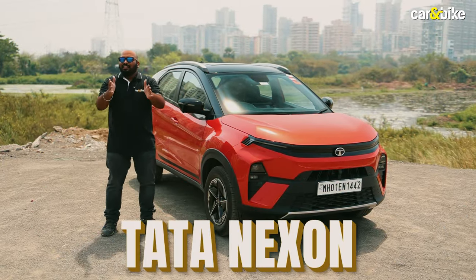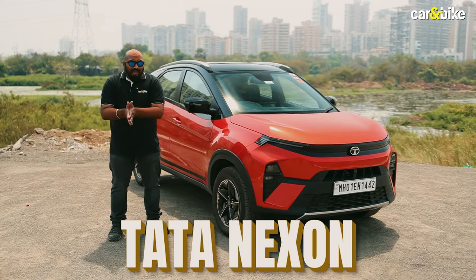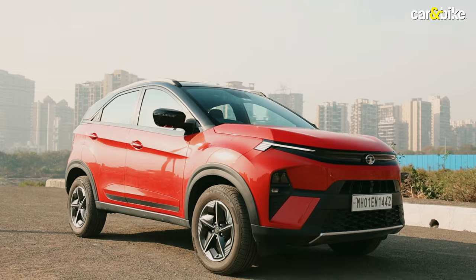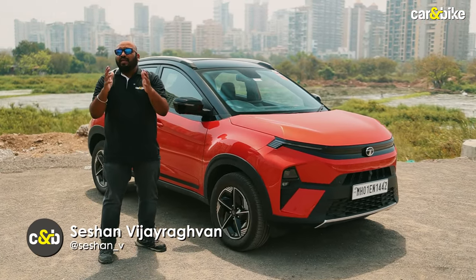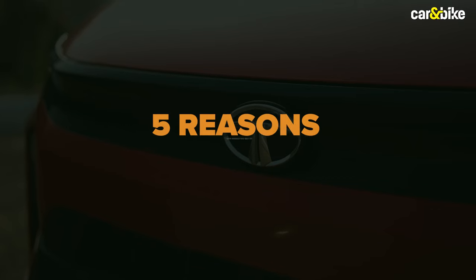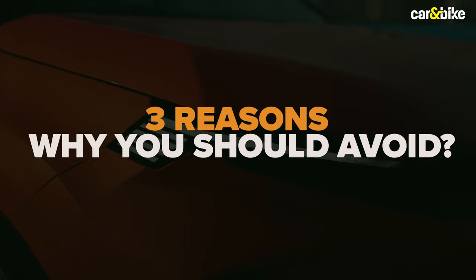The Tata Nexon — a lot of you love it and some might dislike it, but overall it is very popular. Last year in its segment the Nexon was the best-selling car. If you are considering getting one, here are five reasons why you should definitely consider it and three reasons why you might want to avoid it.